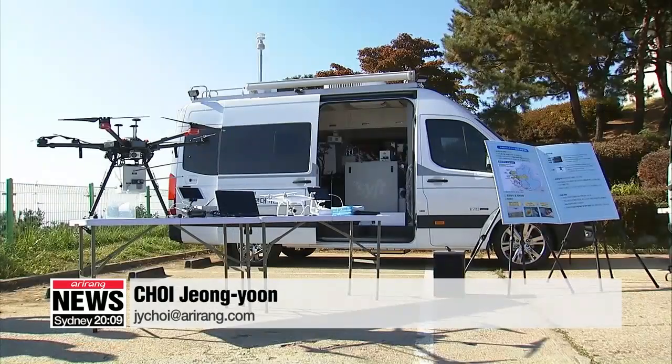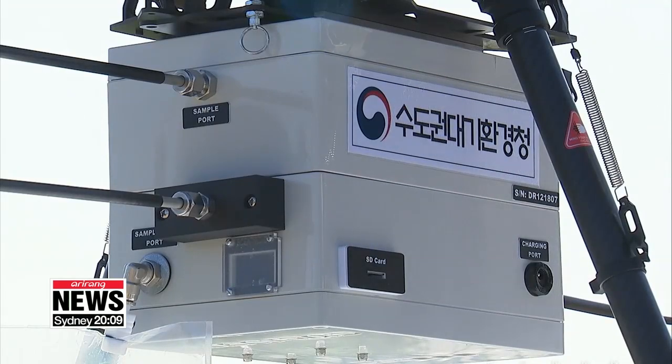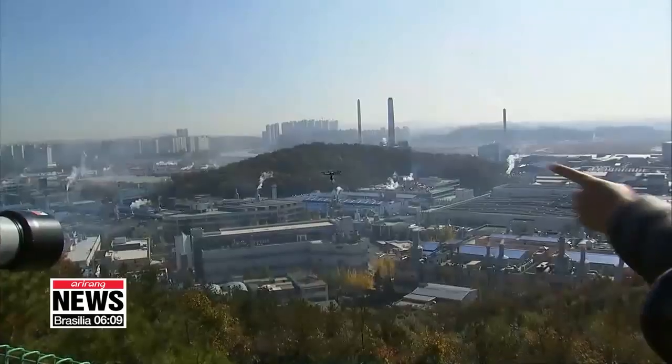Korea's Environment Ministry plans to implement the drone monitoring system to all regional environmental offices by the end of the year. Choi Jong-un, Arirang News.